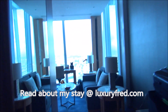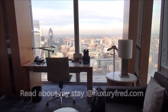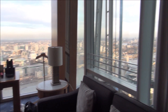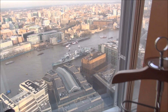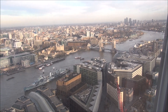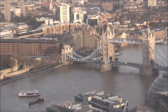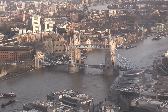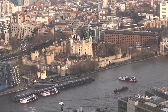The best feature of this room is the amazing windows and view. We are on the 39th floor of Europe's tallest building, directly across from two of London's greatest landmarks — Tower Bridge and the Tower of London right there at our feet.